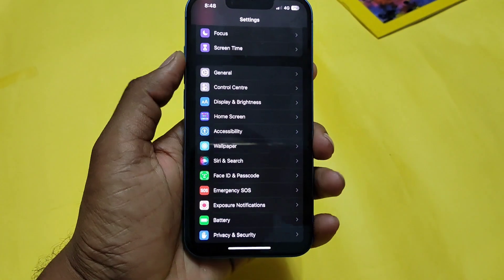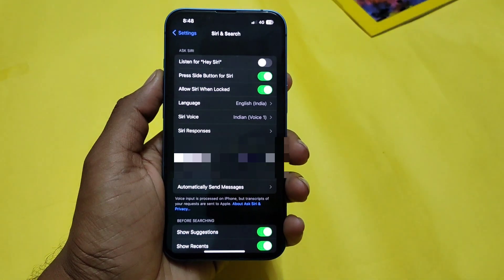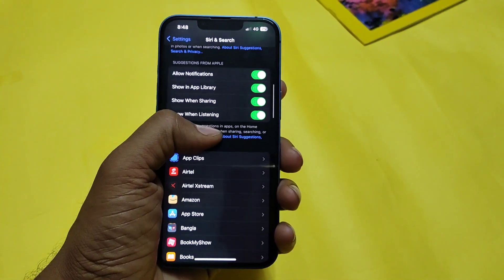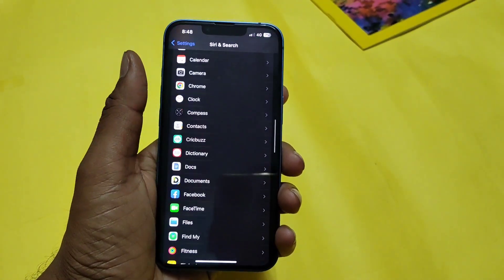The company has also patched the bug that was not allowing users to find devices with the help of Siri. Now you can find your iPads or any other devices connected to your Apple devices.